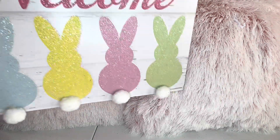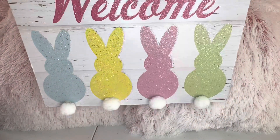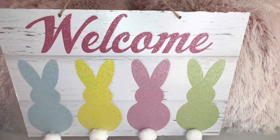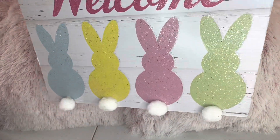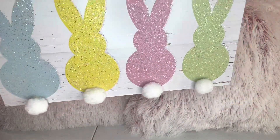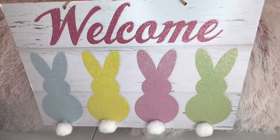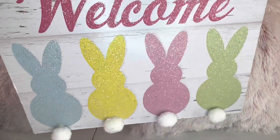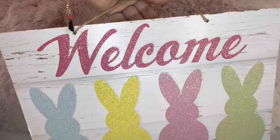I grabbed this Easter decor. It says welcome and it has cute little bunnies. I love the glittery welcome sign, the pastel bunnies, and of course the cute little fluffy tail. This is really nice decor and you could even use this to make a nice Easter wreath.